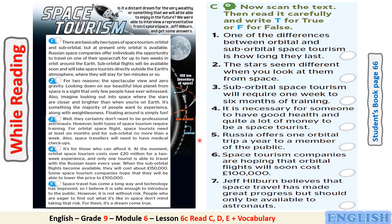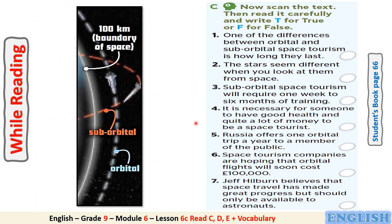Let's explain the difference between orbital and suborbital space tourism. Look at this picture. Orbital takes further distance into space, as you see here in the picture, while suborbital just goes outside the Earth's atmosphere. Also, it doesn't complete a full orbit of the Earth.